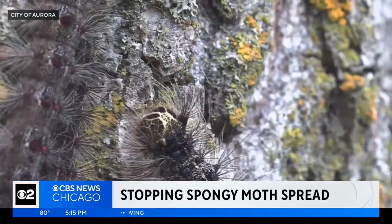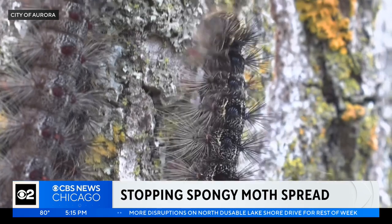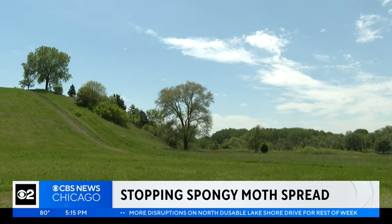All they do is eat and grow and eat and grow. In Aurora, Noel Brennan, CBS 2 News. The Illinois Department of Agriculture plans to spray again next Tuesday in Aurora, Lamont, and the St. Charles area. Galena can also expect helicopter spraying this Thursday.